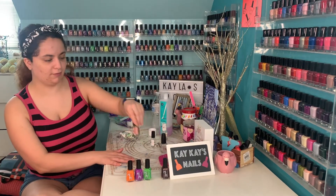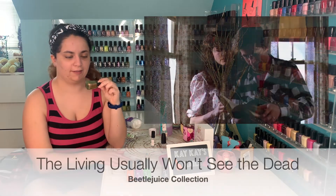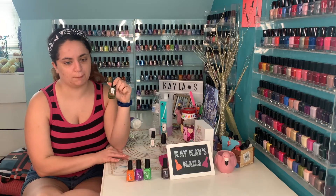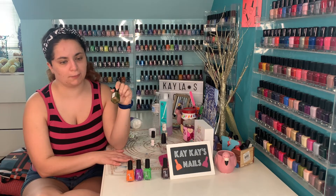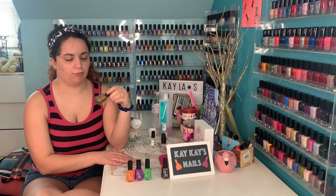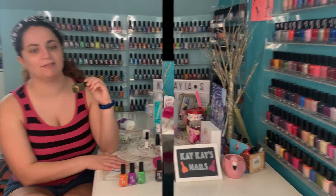The next shade we're going to look at is this interesting olive color called The Living Usually Won't See the Dead. It's an olive jelly with a strong pink, red, orange, gold glow and hollow flakies. This is rule number two in the guidebook for the recently deceased. This will be a nice, interesting olive pick for the fall. Let's have a look.